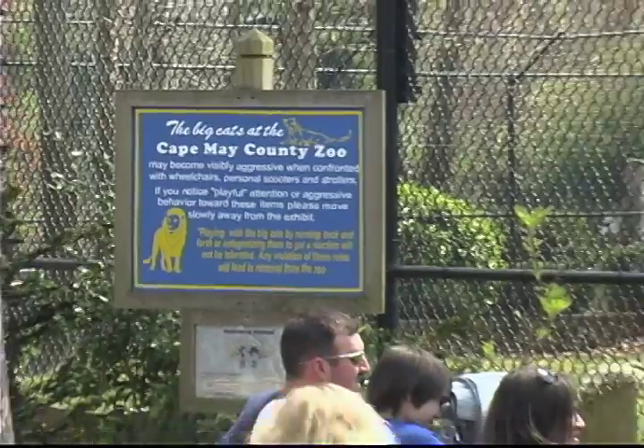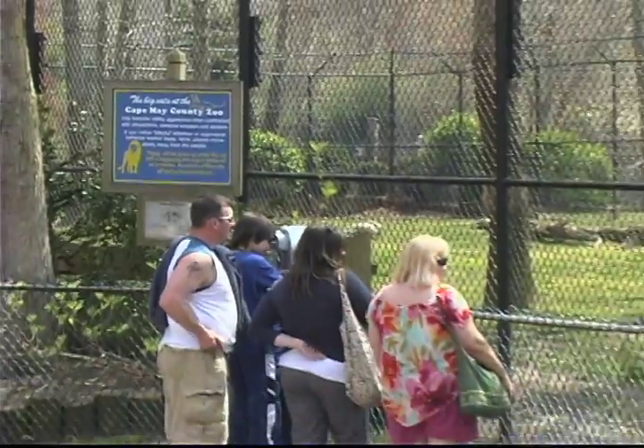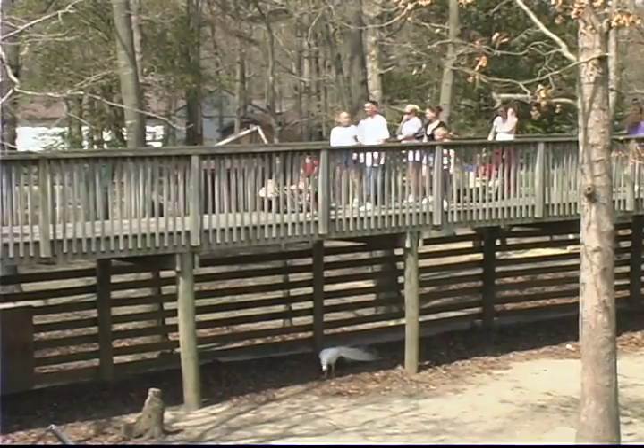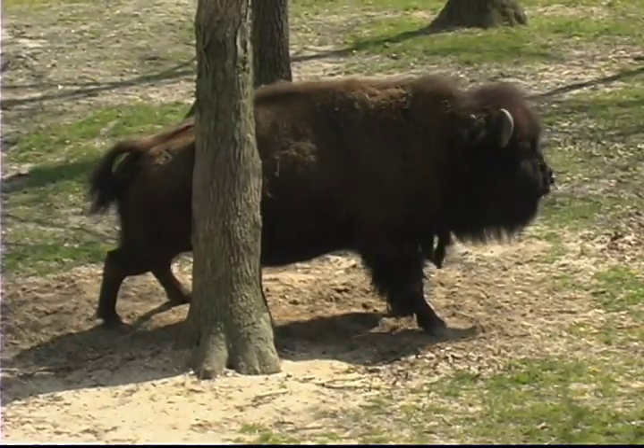It's free. The Cape May County Park and Zoo are located just off the Garden State Parkway at exit 11. The zoo is open every day at 10 a.m. and has lions, tigers, and bears — almost 200 different species of mammals, birds, and reptiles, for nearly 550 animals.